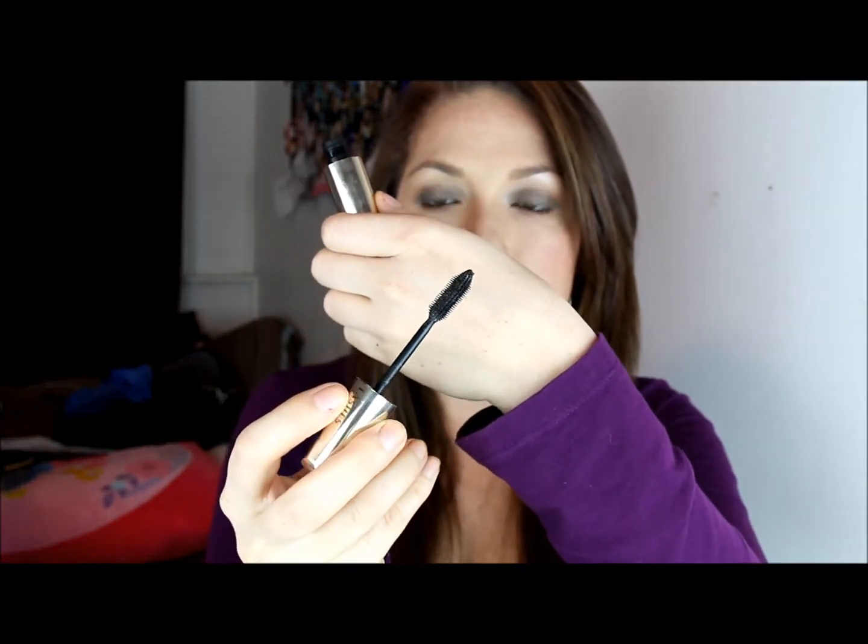My other favorite mascara is the Voluminous Million Lashes by L'Oreal, and this is what the wand looks like. So those are my two favorite mascaras. I don't think I ever want to change them. I'll definitely try out other mascaras, but those are my favorites.